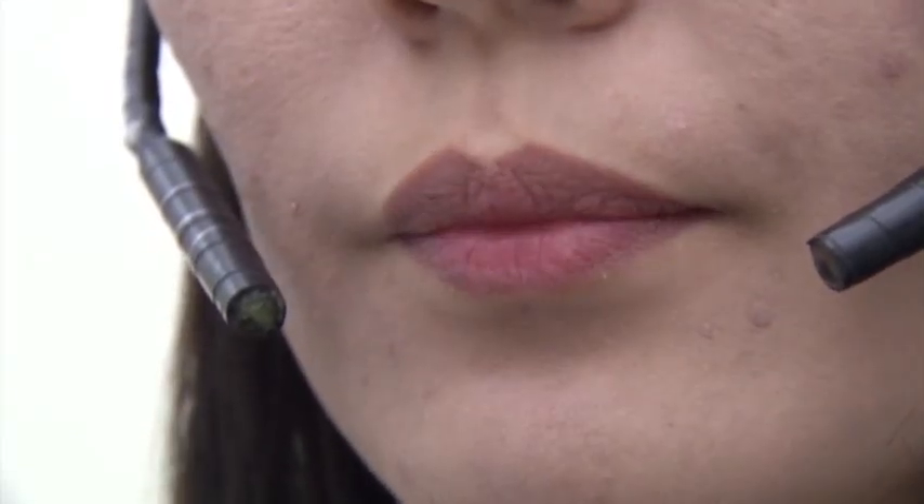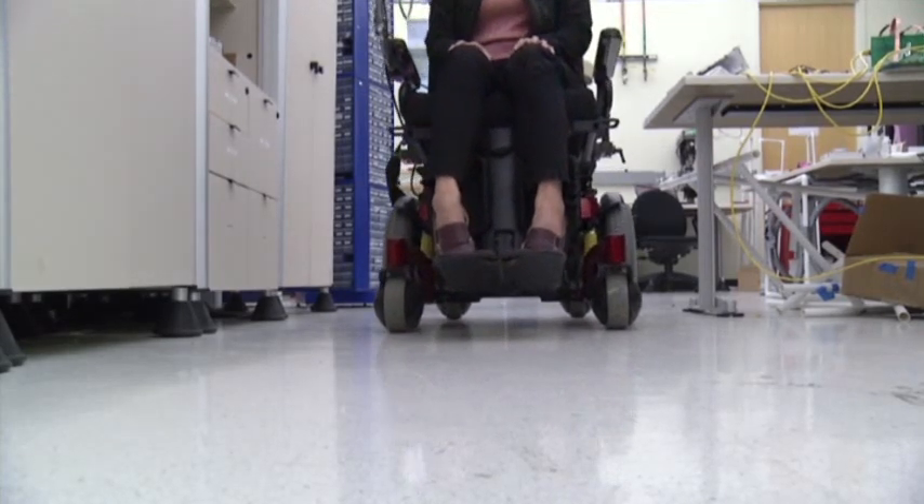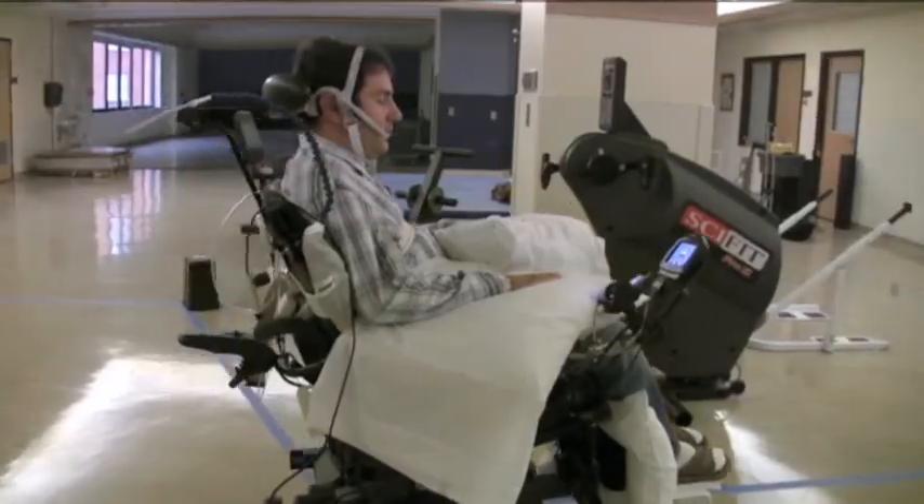Most people with spinal cord injuries can still use it. Testing in real-world conditions is needed, but a tongue-powered system may help the most severely injured patients gain a little more mobility and independence.